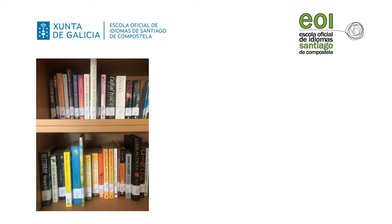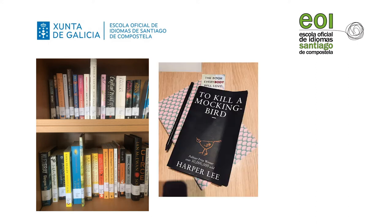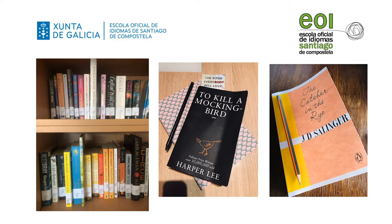Among the fiction books you can find classics such as novels by Jane Austen or Charles Dickens and also some of Shakespeare's plays. But if you prefer more recent titles then you can find novels such as To Kill a Mockingbird, an American novel we read in our book club three years ago, or The Catcher in the Rye, one of the most widely read and beloved of all contemporary American novels.